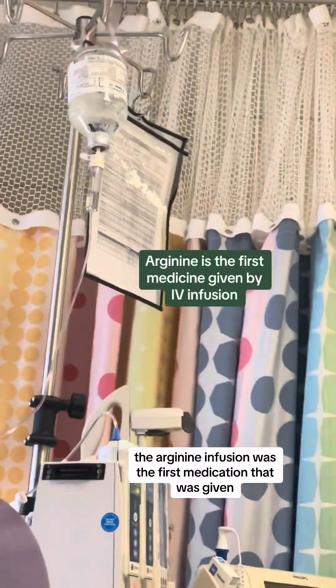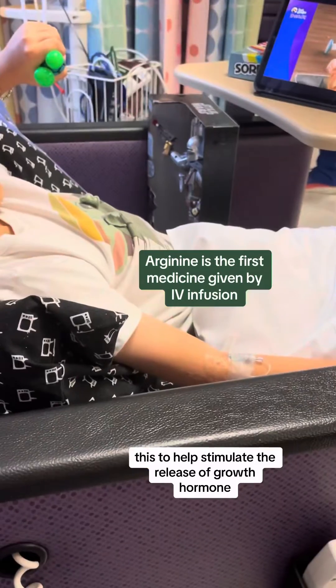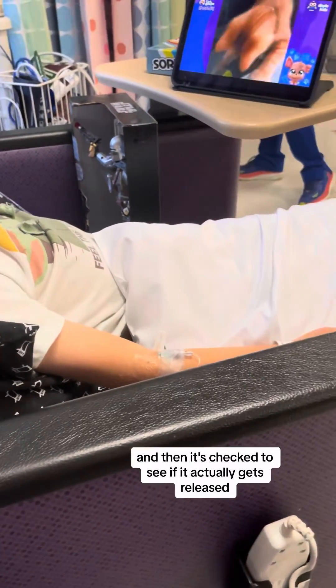The arginine infusion was the first medication that was given. This helps stimulate the release of growth hormone, and then it's checked to see if it actually gets released.